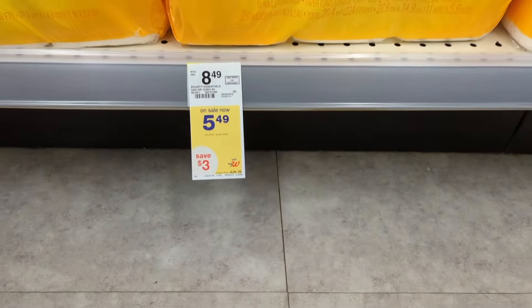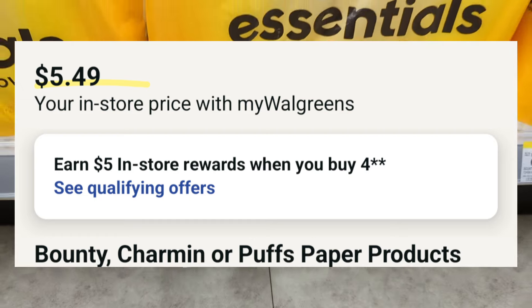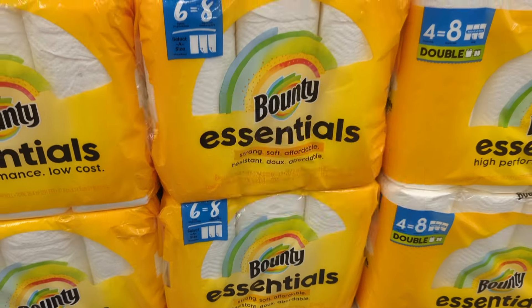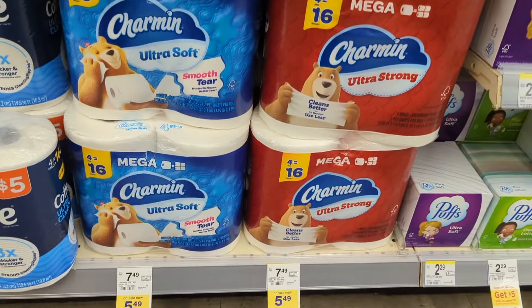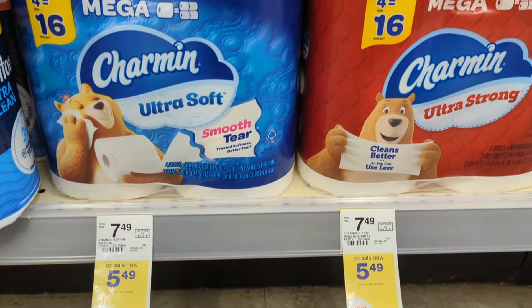Under paper products, Bounty, Charmin, or Puffs paper are on sale, $5.49 each. On promotion when you buy four, you get a $5 registry award. There's currently a $1.50 off digital coupon for a Bounty product and $0.50 off digital coupons for a Bounty and a Charmin product. So you'll pay $19.46 out of pocket but get back a $5 registry award. That makes the final cost $14.46 or $3.61 each.